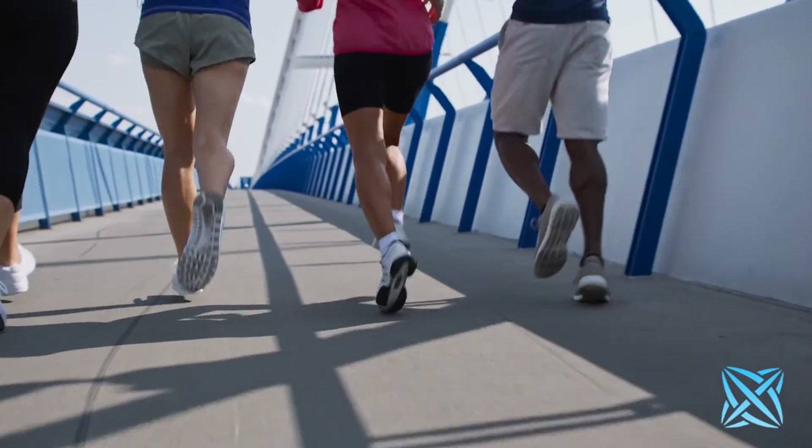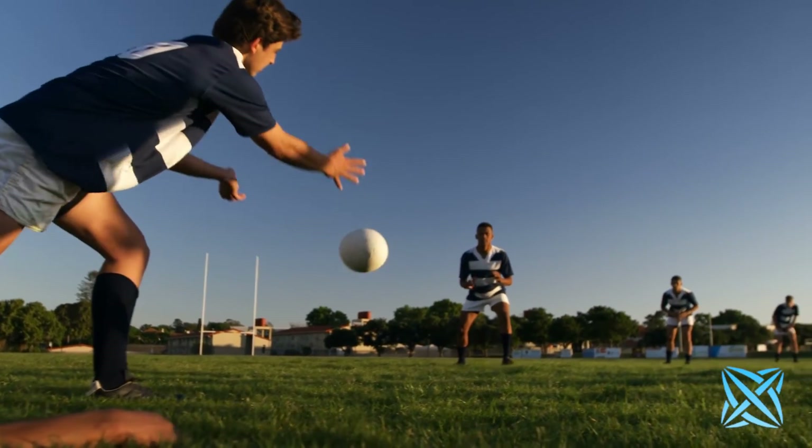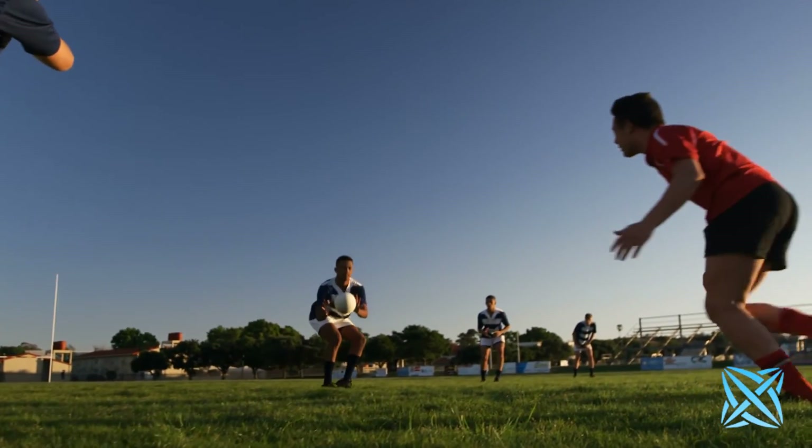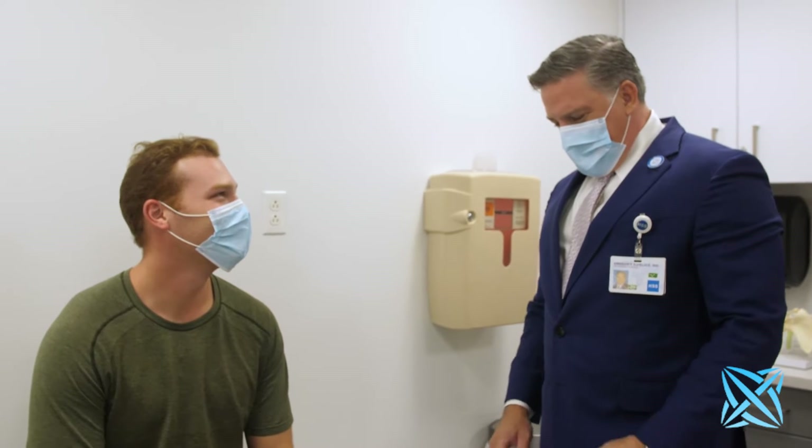Age comes into play. Activity level. Many people come in saying this procedure is not as effective and not as strong and durable as an ACL reconstruction — but that's not the case at all. We've had patients who are professional rugby players, professional skiers who've been back to play in four months. One woman skied in the Olympics four months after she had her ACL repaired. So it's not the level of athlete; it's really how the ligament's torn and whether or not it's possible to repair it.